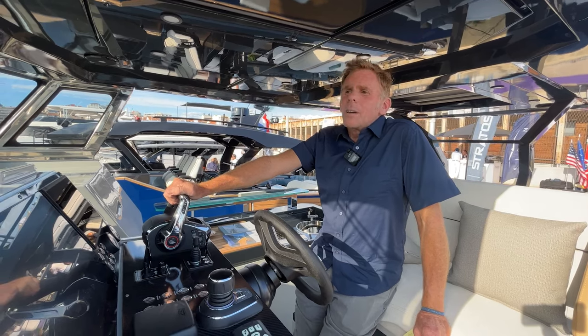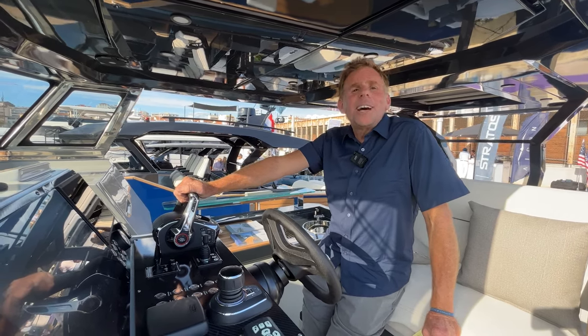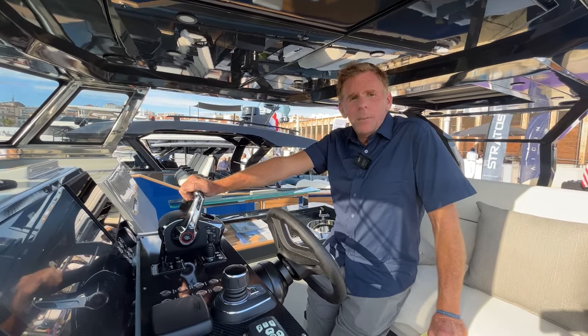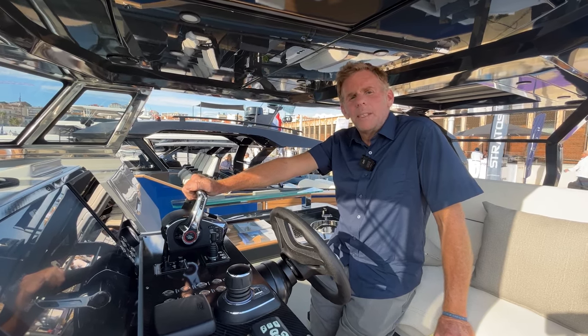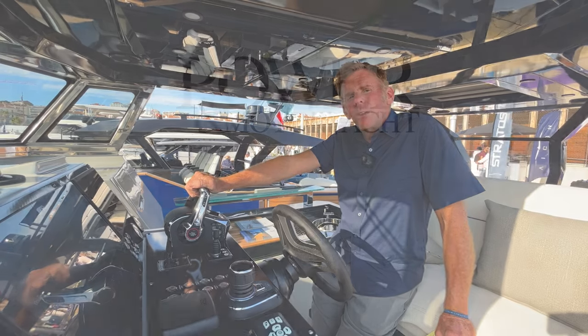So that's a quick look at the Icon Audace 50. This is Chris Dixon from Power and Motor Yacht signing out, along with my colleague Jeff Moser from Passage Maker. We will see you guys on the water.